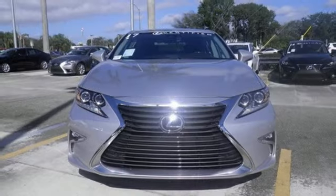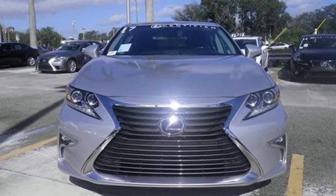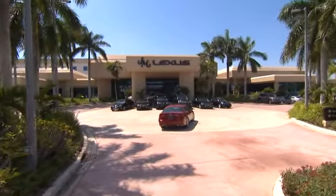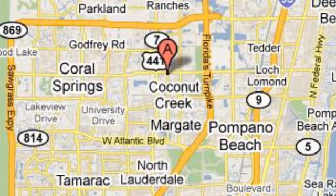Get behind the wheel of this gorgeous ES350 and start turning heads today. JM Lexus, the world's number one Lexus dealer since 1992. We're conveniently located just east of 441 on Sample Road in Margate, Florida, just west of the Turnpike. I'll see you next week.